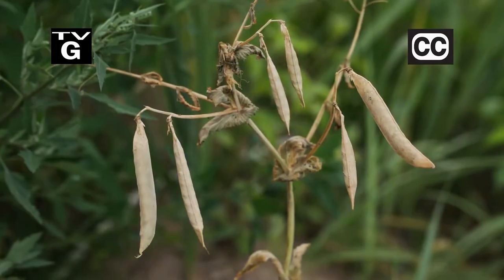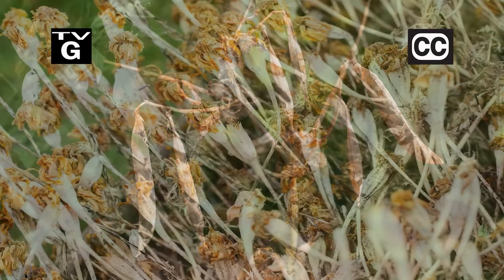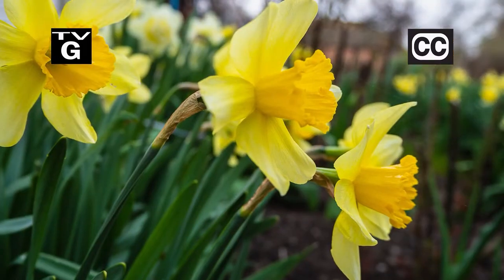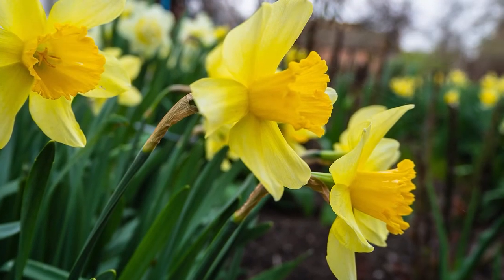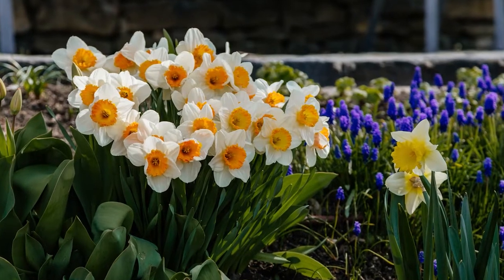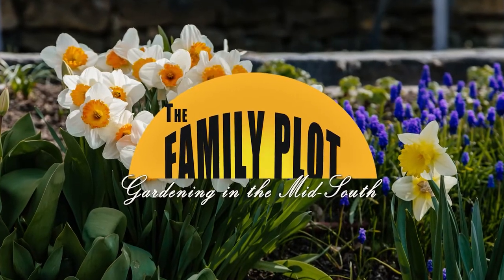Hi, thanks for joining us for The Family Plot, Gardening in the Mid-South. I'm Chris Cooper. Seeds are expensive — if you want to avoid buying them next year, save some this year. Also, daffodils are one of the early heralds of spring. Today we're going to look at the different varieties. That's just ahead on The Family Plot, Gardening in the Mid-South.